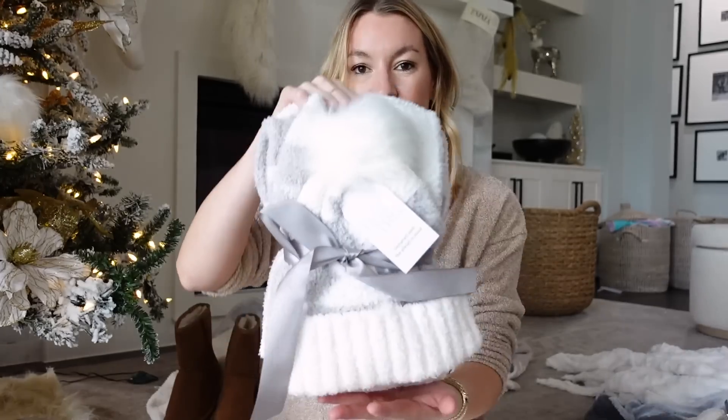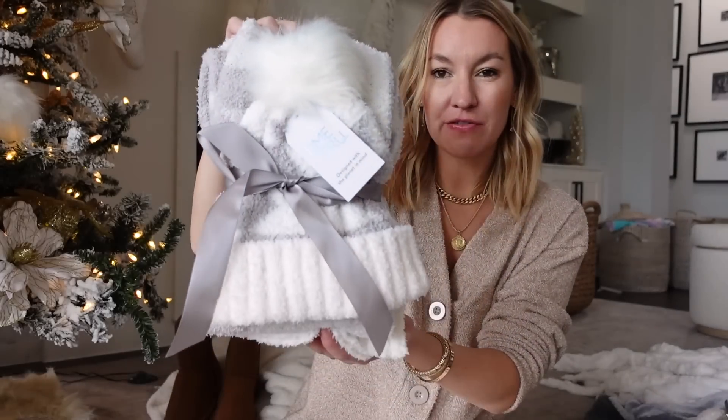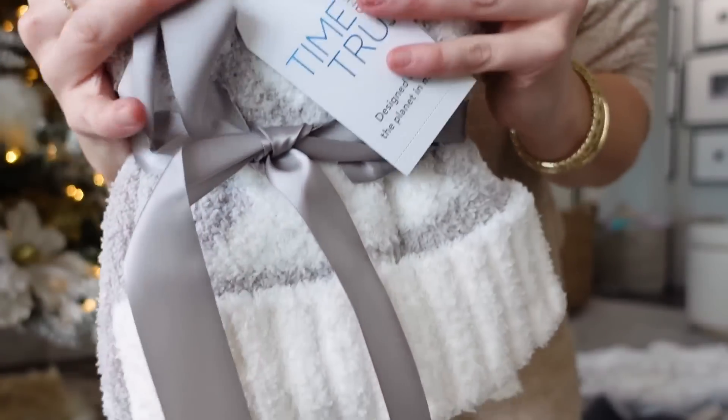Most of these items are going to be from Walmart or Amazon, and I also have some things from Tarte Cosmetics — a mix of Walmart, Amazon, and Tarte. First off, this little set from Walmart comes packaged so nicely. It was really affordable, and it also says 'to and from' already on it, so you're good to go with that.